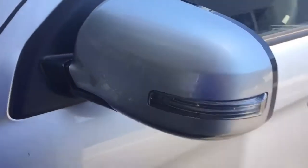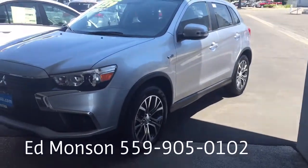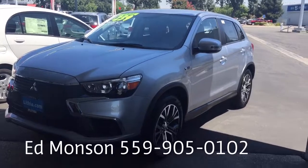Thank you again very much. I appreciated your candor and it was nice to drive with you. Any questions you have, just give me a call or text me at 559-905-0102. Ed Monson, over and out. Thank you.